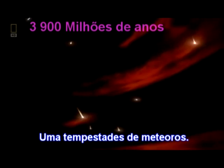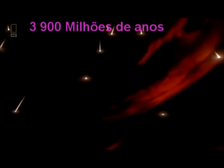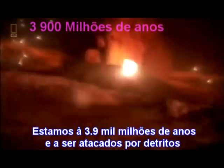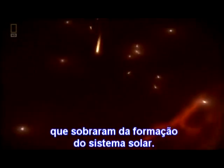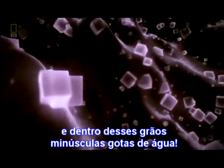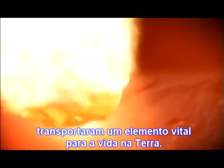A hail of meteors. 3.9 billion years ago, and we're under attack from debris left over from the solar system's formation. Look at these strange crystals inside the meteors — they look like grains of salt, the same salt you'd put on your french fries. And inside these, minute droplets of water. It seems these deadly missiles could contain the vital ingredient for life on Earth.